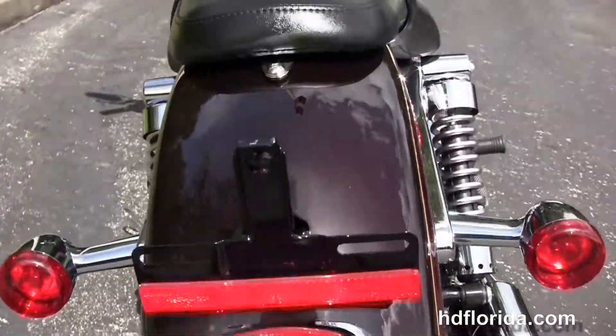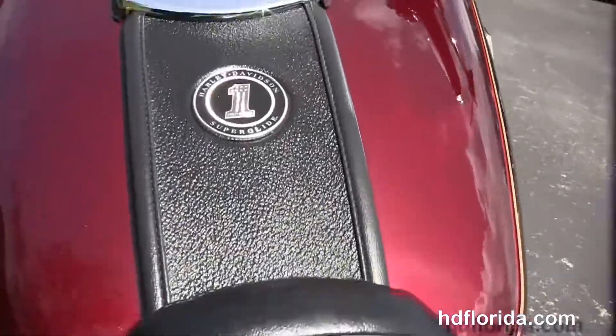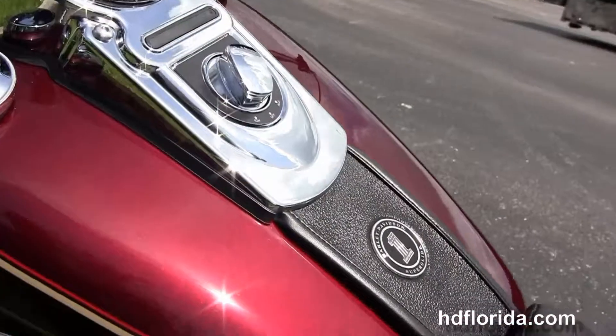Chrome dual staggered exhaust and fully adjustable rear shocks, sporty wraparound rear fender, and a one-piece two-up seat. Chrome tank trim finishes out the 5 gallon tank and we have a set of mini pullback handlebars.